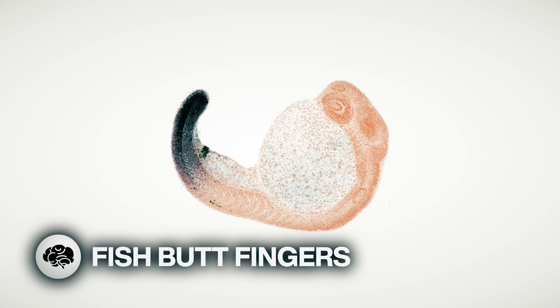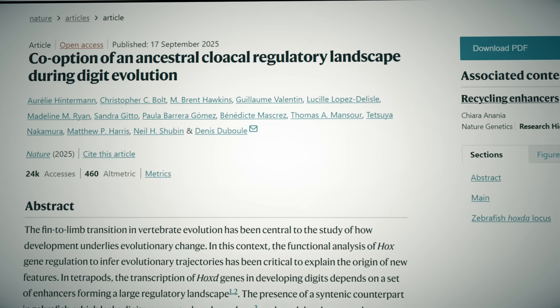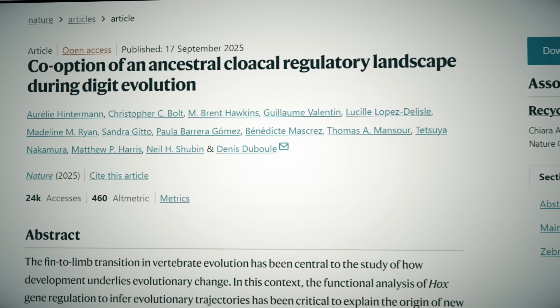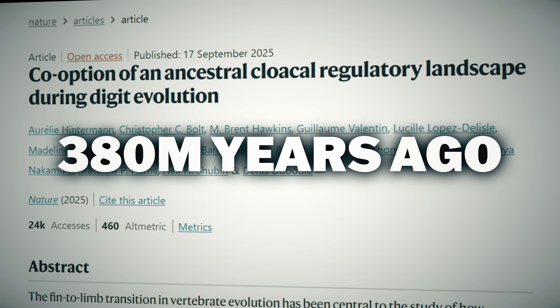Fish buttholes might be why we have fingers. New research on the formation of digits shows that the DNA switch controlling toe and finger development got its start regulating the formation of fish cloacas 380 million years ago.